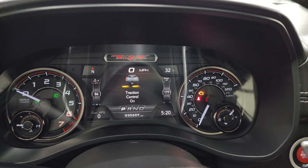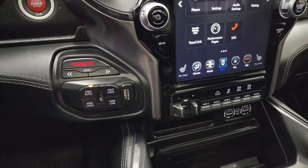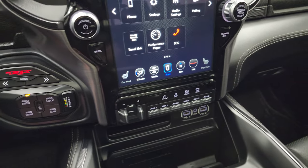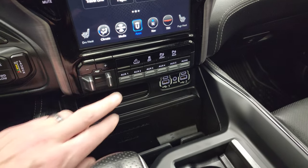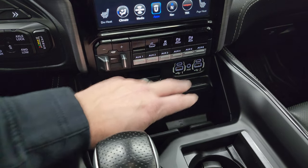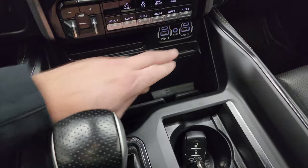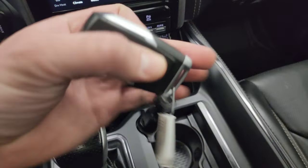You also have your push-button four-wheel drive and launch control. There's a factory brake controller, six auxiliary inputs, speed-select crawl control, stability control, and front-to-rear parking sensors. Here's your wireless cell phone charge pad, two USBs, two USB-Cs, and an aux jack.